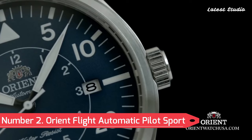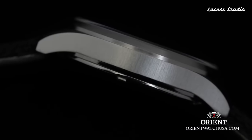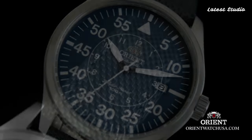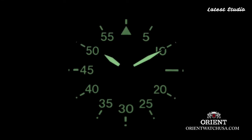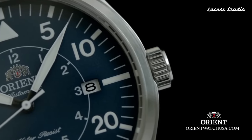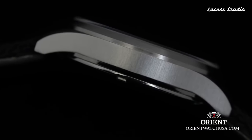Number 2: Orient Flight Automatic Pilot Sport Watch. Soaring high with the Orient Flight, a pilot sport watch designed for aviation enthusiasts. Featuring a durable stainless steel case and bracelet, a sleek black dial, and luminous hands and markers, this timepiece combines style with practicality. The day and date display, along with a rotating slide rule bezel, enhance the watch's functionality for pilots.